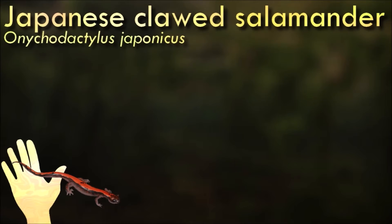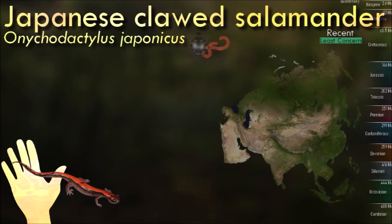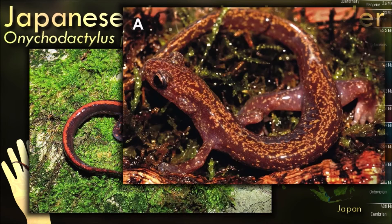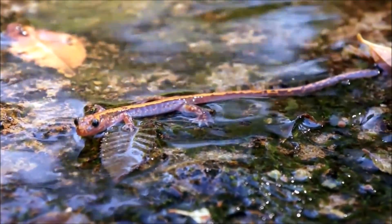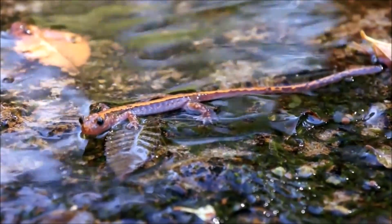The Japanese clawed salamander is known to live at elevations up to 1,000 m, and favors thickly vegetated stretches of pebble-bottomed mountain streams with little direct sunlight. It may also be found near underground springs. The mating season is from mid-March to mid-May. The eggs are laid in streams, and the aquatic larvae emerge after approximately five weeks. It is threatened by habitat change, such as tree-felling in stream headwaters.